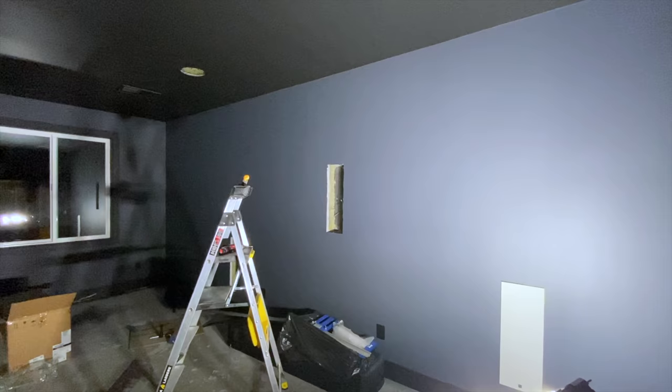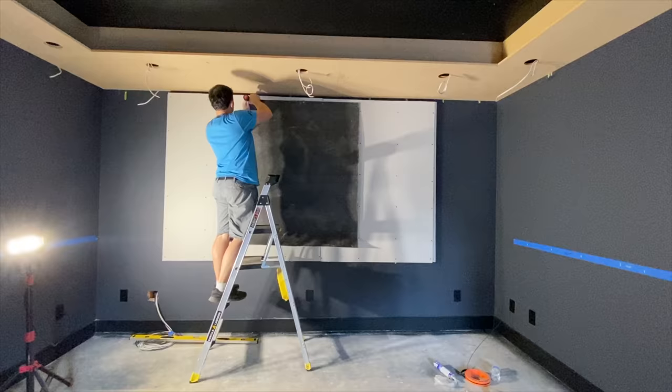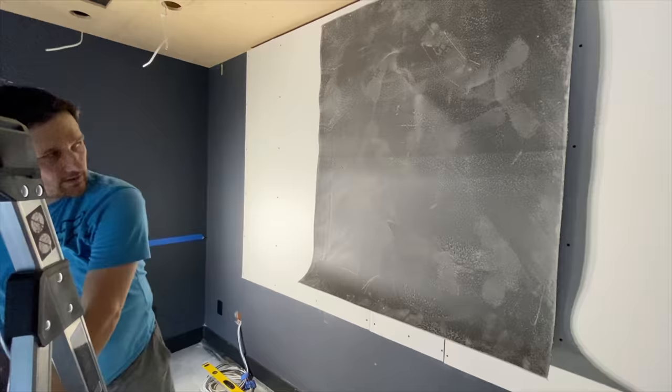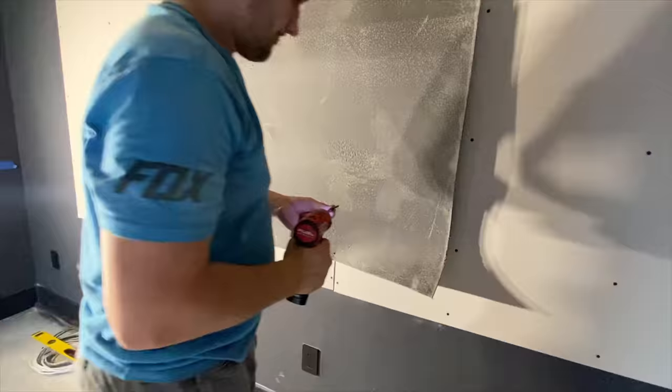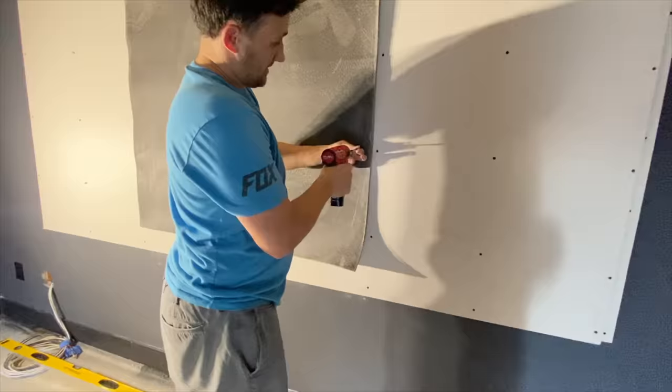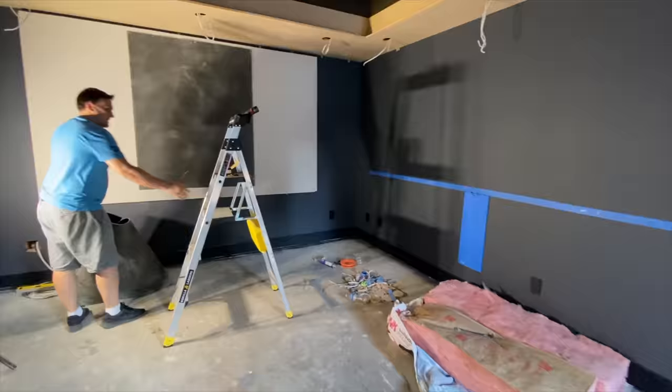Because we designed the room to be permitted as an additional bedroom, we had a big window put in the front wall of the theater where the screen would eventually go, so we had to cover the window first. To do this, we mimicked the wall construction such that the sound isolating characteristics were the same as the rest of the room. We added 2x4 framing in the windowsill to provide support for drywall and stud bay cavities where we installed Rockwool insulation, just like the rest of the room.